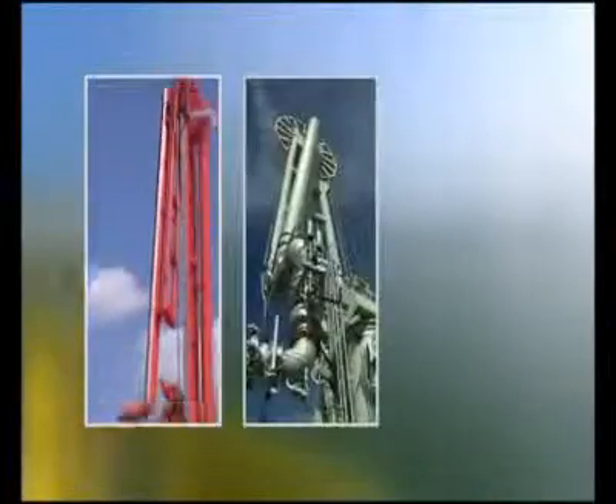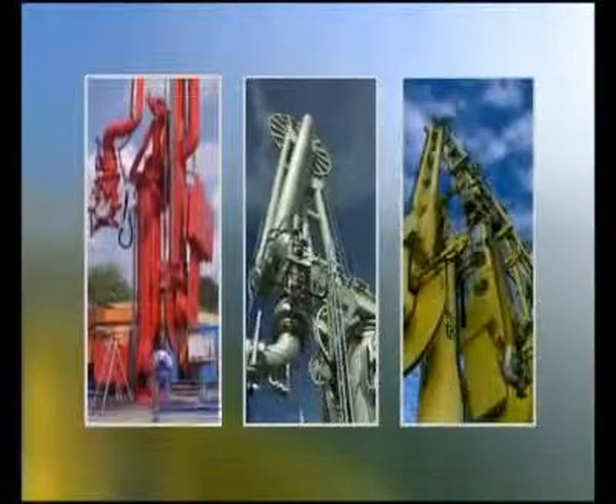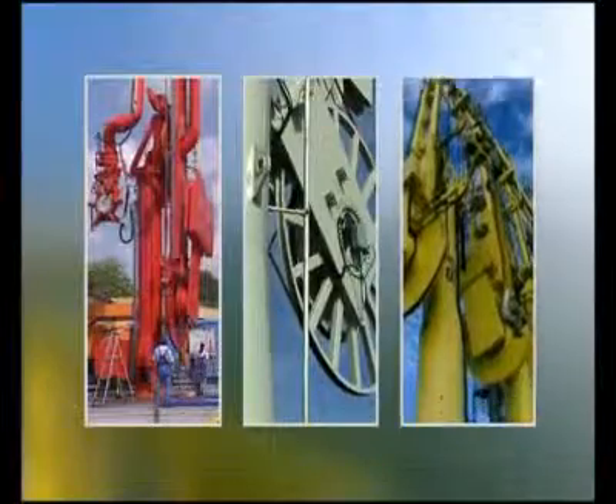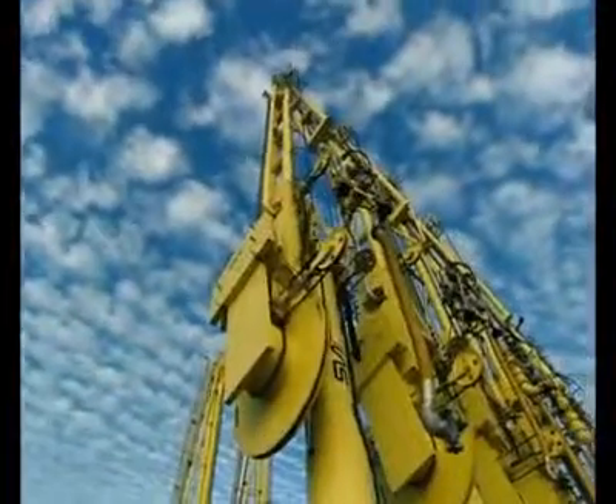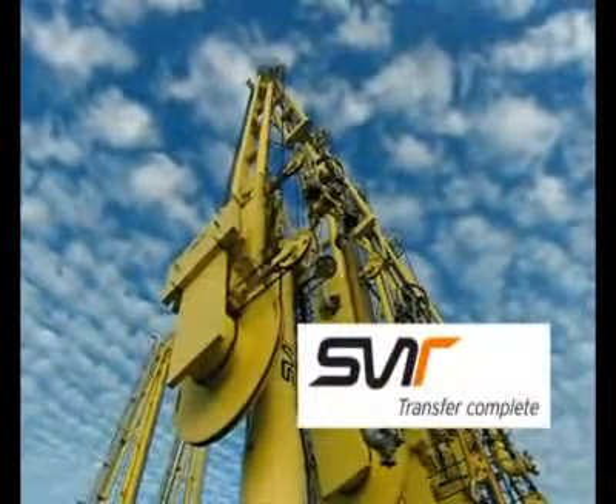Our comprehensive know-how enables us additionally to adapt our equipment worldwide to the regional standards and safety requirements. SVT GmbH — worldwide your competent partner for liquid and gas transfer equipment.